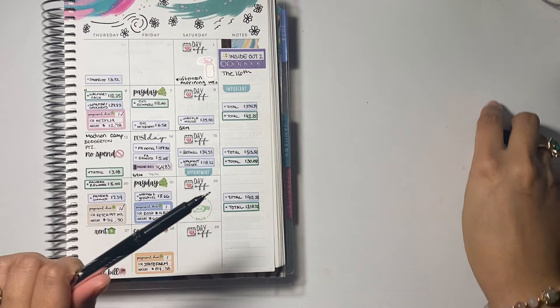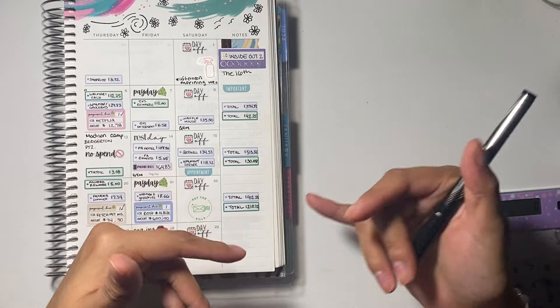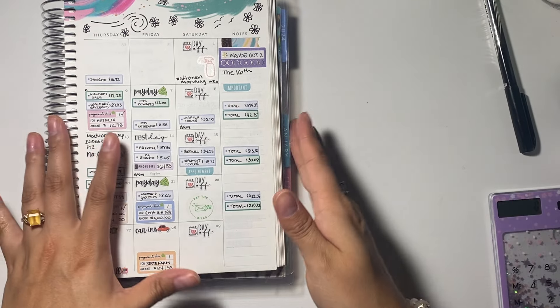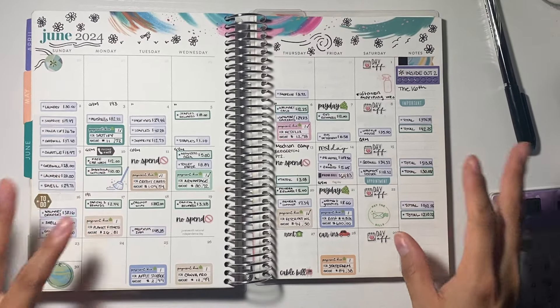You guys got to see that. If you made it this far, go ahead and put down below a blue little heart — then I know how far you guys watch through.